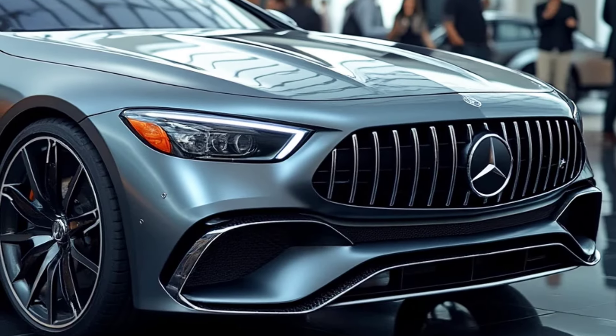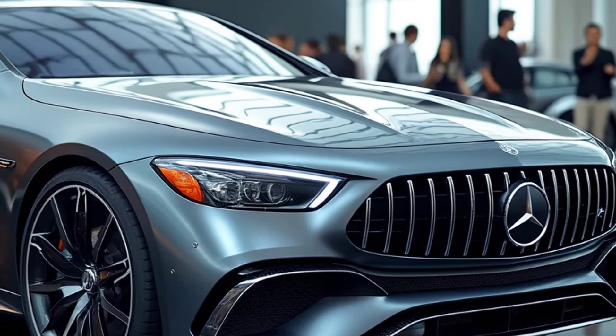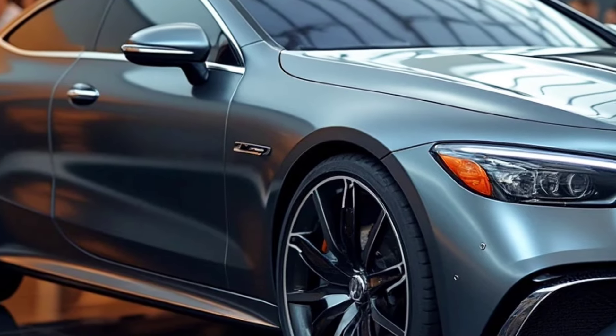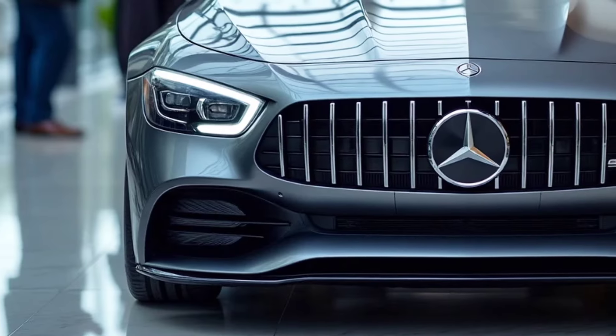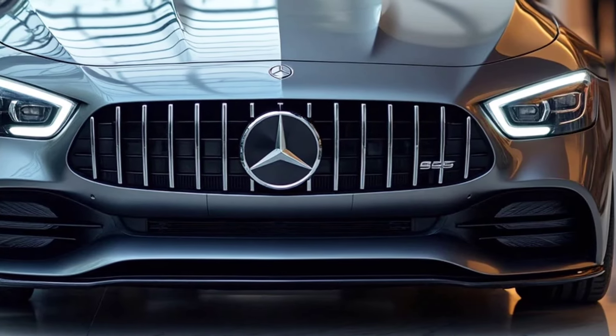In conclusion, the 2026 Mercedes-Benz S-Class Coupe is designed for those who seek the perfect balance between performance, comfort, and luxury. It's not just a car, it's a statement of lifestyle exclusivity, where every detail is crafted to satisfy the tastes of premium car enthusiasts around the world.